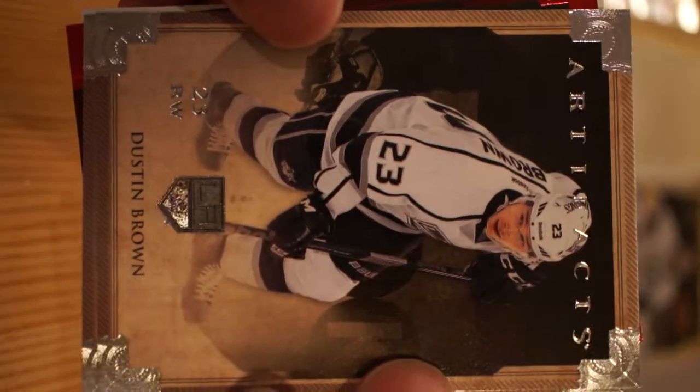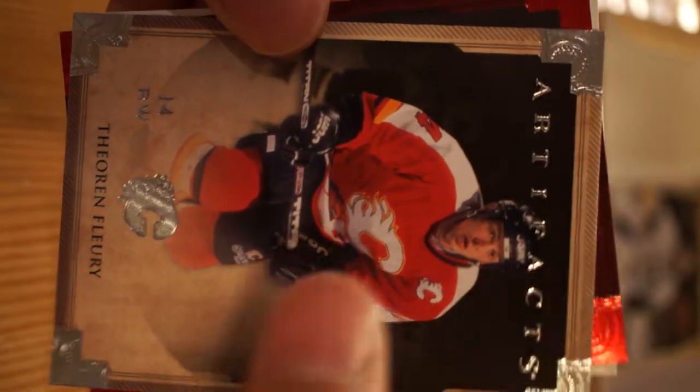Last two packs. I'm guessing that Huberdeau was the big one so I'm not going to get anything too epic, but stay positive here. Ron Francis - yeah, Ron Francis, all right! Dustin Brown, Theoren Fleury.